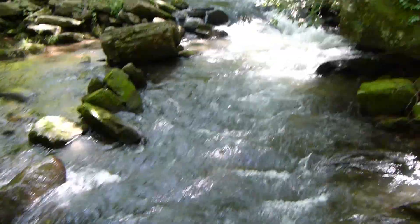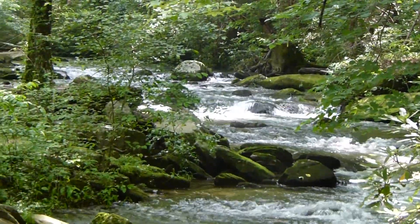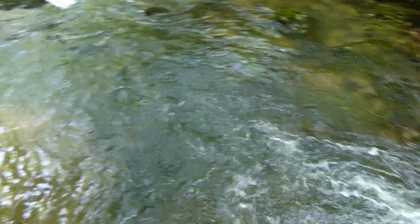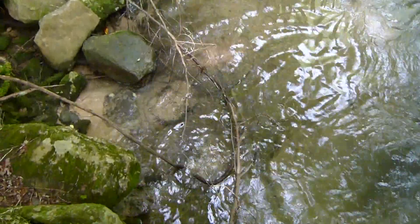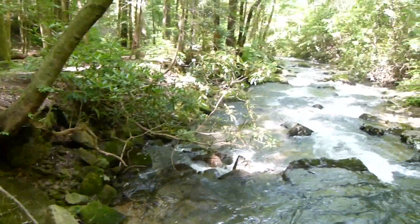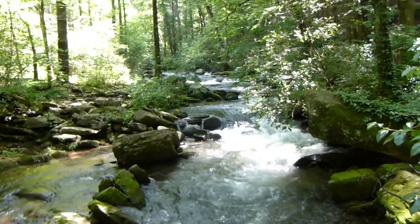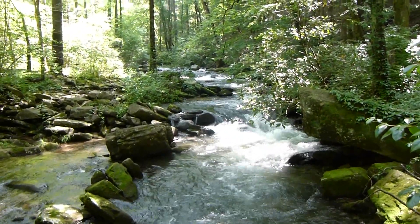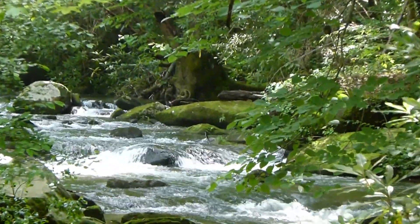There are fish in here — I've seen them down there where we clean our bowls. Don't see any now. There's a nice cool breeze coming from that direction — it's like an air conditioner standing right here. That's a pretty cool little spot.